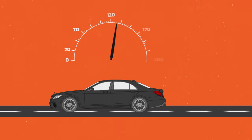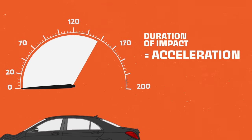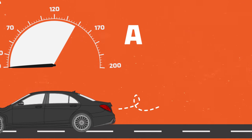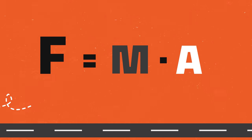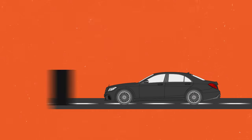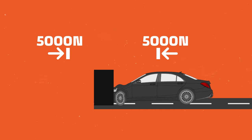In a crash, that acceleration is actually deceleration of the car from the speed it was going to a dead stop. The more massive your car is, or the faster you're going at impact, the more force the car is going to impart on what it hits. Which brings us to Newton's third law, which states that for every action, there's an equal and opposite reaction. In a crash, that means if you were to hit a solid wall with 5,000 newtons of force, that wall is going to send 5,000 newtons of force back through your car.